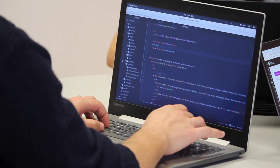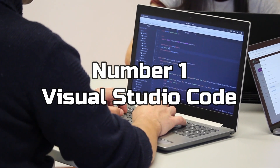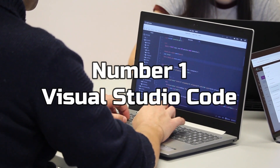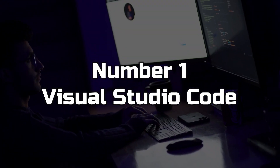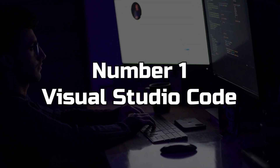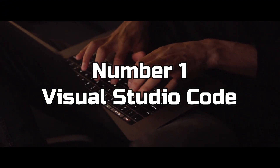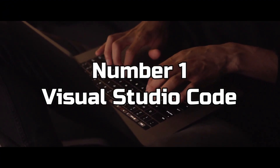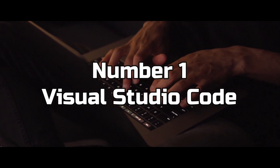Number 1: Visual Studio Code. Visual Studio Code is a lightweight, open-source code editor developed by Microsoft. It's popular among web developers because of its speed, ease of use, and extensibility. It has built-in support for many programming languages, including HTML, CSS, and JavaScript, and there are many extensions available to add more functionality.